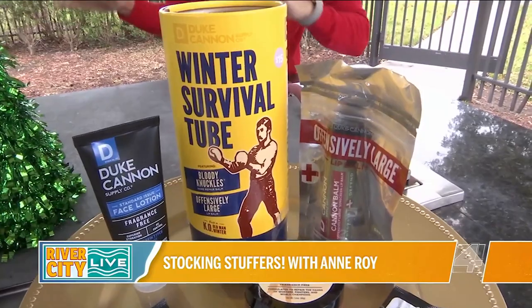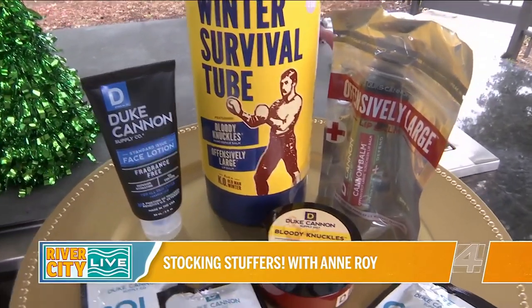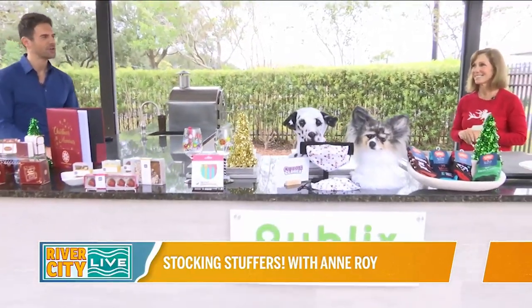A quick reminder: if you see anything you like, order it now because shipping is an issue this year. Shop early! Thank you so much for your time, information, and these creative gift ideas — we really appreciate it.